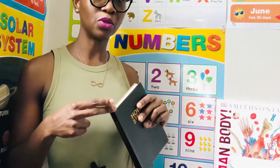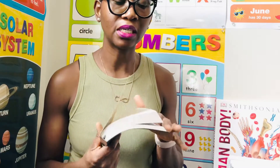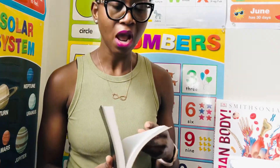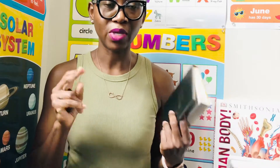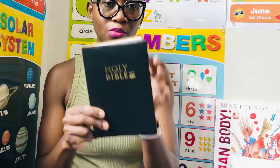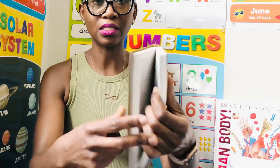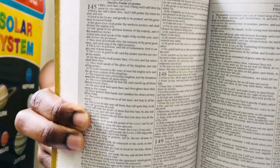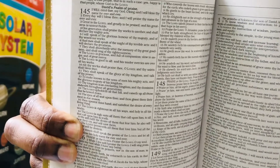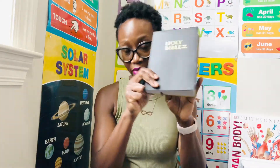I needed a Bible for whenever I'm doing my morning devotion — I just didn't want to keep using my phone because whenever I'm on my phone I tend to look at something else. So I got this, but when I got it, you need like a magnifying glass to see the words in here. I might have to go back on Amazon and find something with a bigger print, but at least I have this for right now.